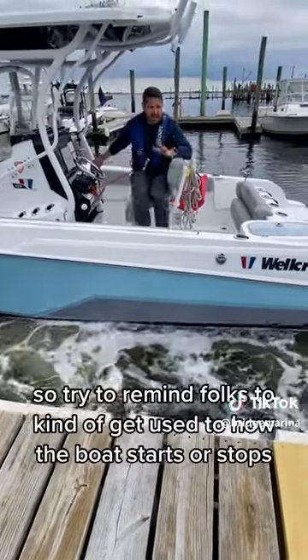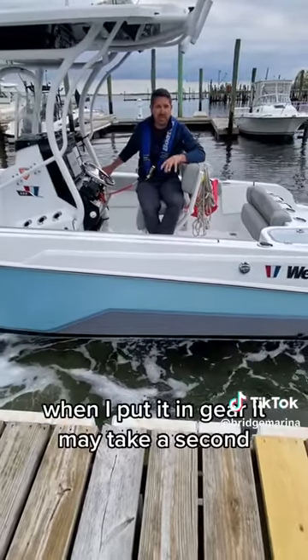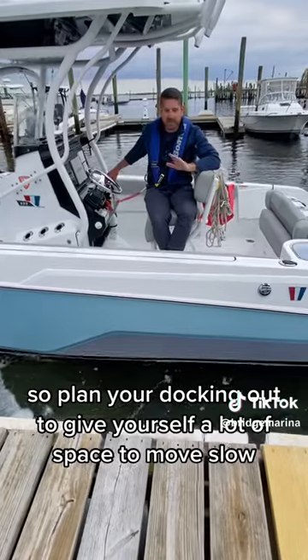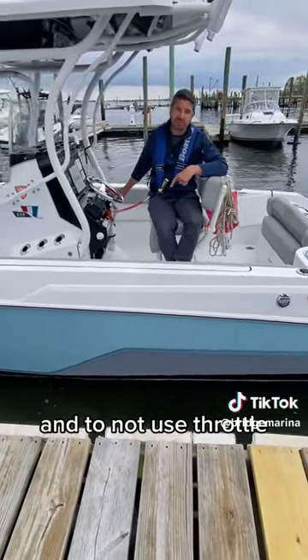Try to get used to how the boat starts and stops, and remember there is a delay. When you put it in gear it may take a second; when you try to stop it, it may take three seconds. So plan your docking out — give yourself a lot of space, move slow, and don't use throttle.